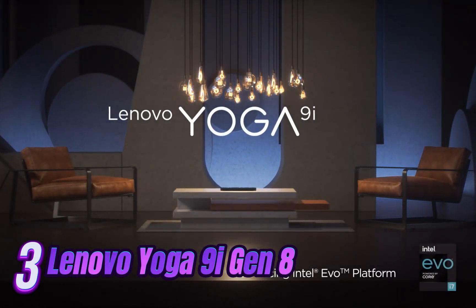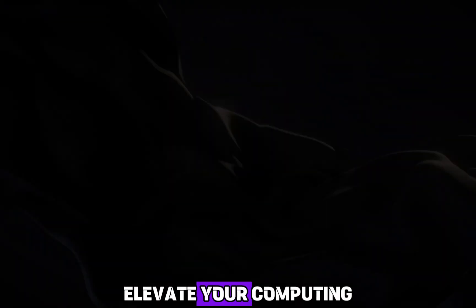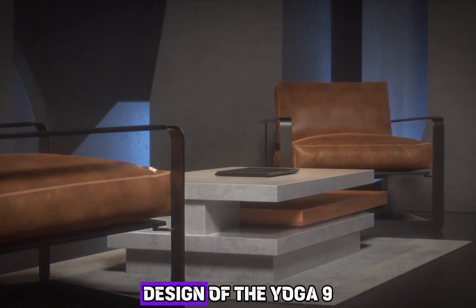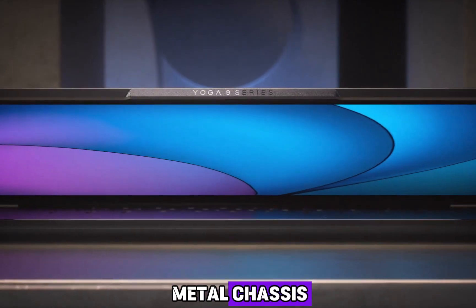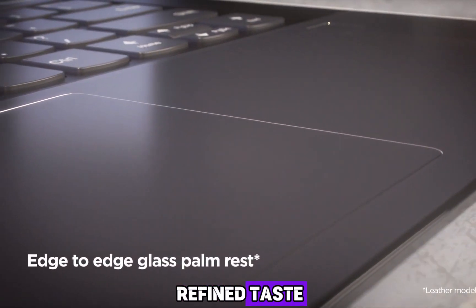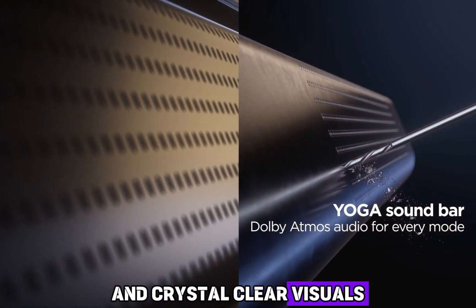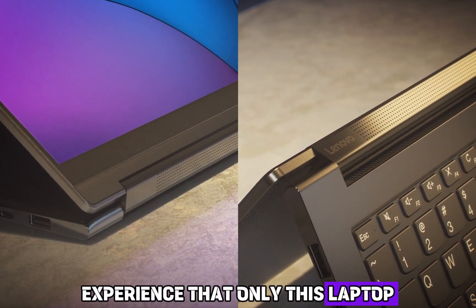Number 3: Introducing the epitome of opulence and performance — the Lenovo Yoga 9i Gen 8 touchscreen laptop. Elevate your computing experience to unparalleled heights with this masterpiece of modern technology. Crafted with meticulous precision, the sleek and sophisticated design of the Yoga 9i Gen 8 is sure to captivate your senses. Encased in a luxurious metal chassis, this laptop exudes elegance and finesse. Featuring a breathtaking 14-inch touchscreen display, it transports you to a world of vivid colors and crystal-clear visuals.